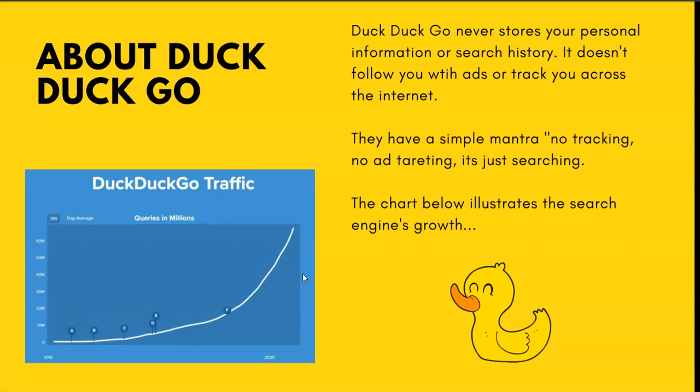One thing that's unique about DuckDuckGo over other search engines is they value your privacy. DuckDuckGo never stores your personal information or search history. They don't track your IP address unless you click on an ad, and they don't follow you with ads or track you across the Internet. Their simple mantra is: no tracking, no ad targeting — it's just searching. The chart shows the search engine's growth on a steady upward path.